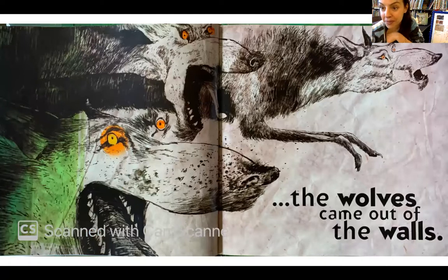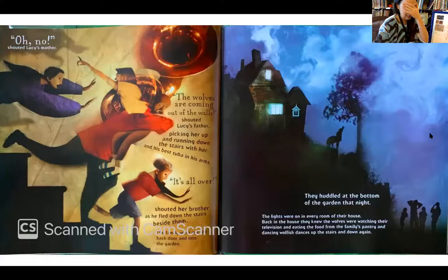You know what this means, friends — it's all over, right? Maybe the book will end after this page. Should we turn the page and find out if it's all over? 'Oh no!' shouted Lucy's mother. 'The wolves are coming out of the walls!' shouted Lucy's father, picking her up and running down the stairs with her and his best tuba in his arms. 'It's all over!' shouted her brother as he fled down the stairs beside them, and the family went out the back door into the garden.